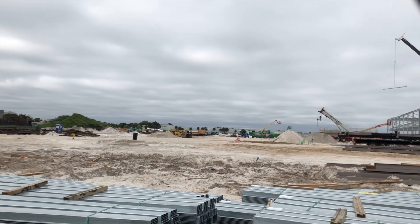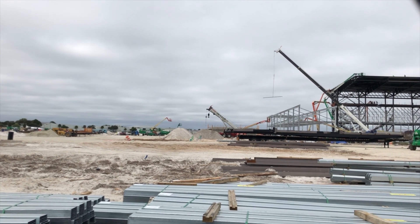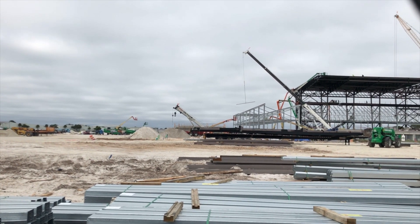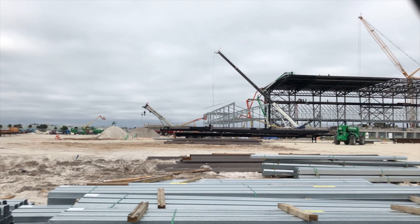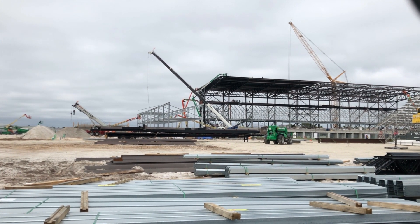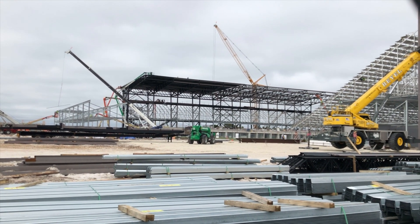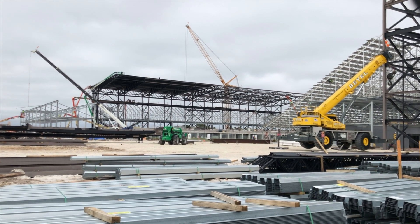Welcome back to Lockhart on this cold Sunday morning. It's a brisk 56 here at Lockhart Stadium. For those of you watching up north, I know 56 is not cold, but for us down here, it's cold.